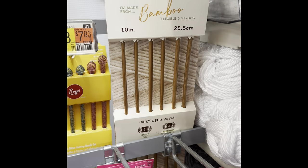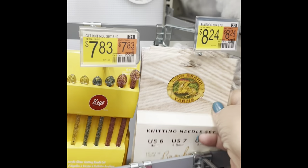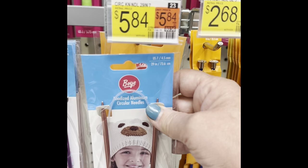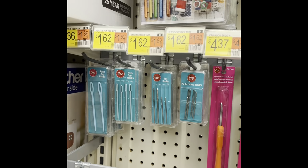I had not seen these before — these are a Lion Brand three-set of knitting needles in bamboo. For eight dollars and something, that's pretty good. More knitting needles — lots of metal knitting needles and a few circulars. Those are good starters, you guys.